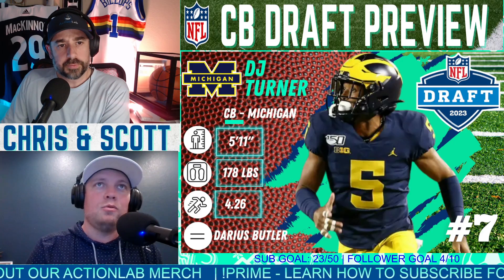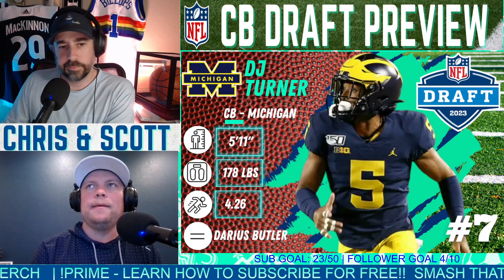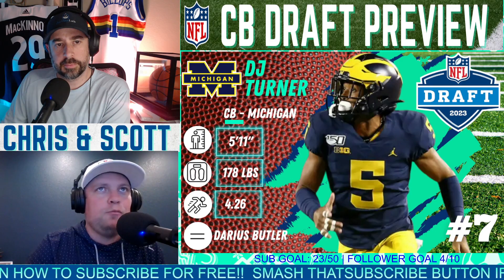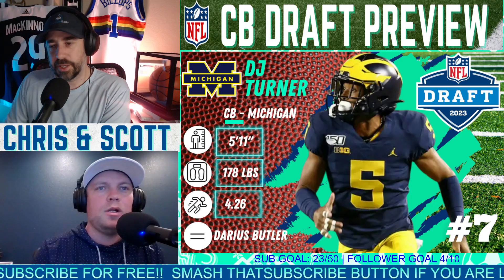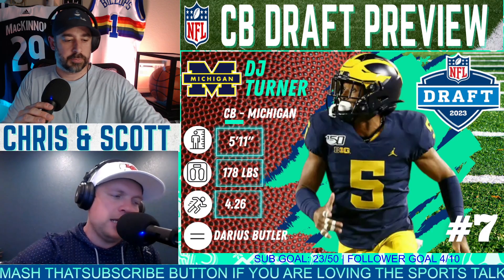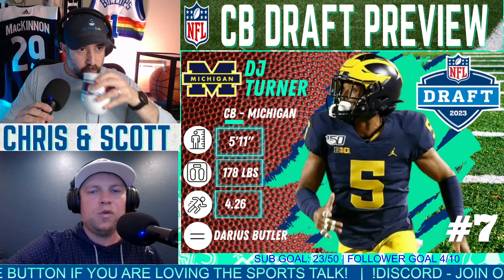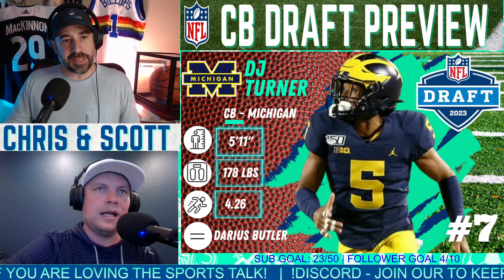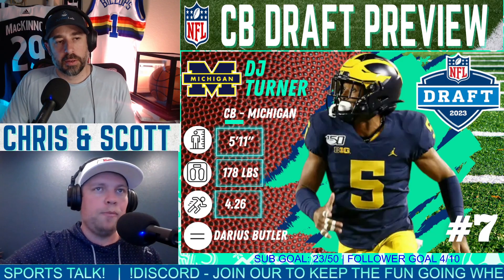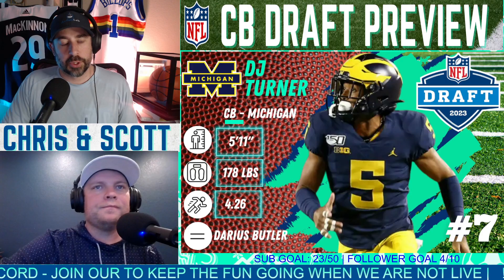At 4.26, he's obviously a burner — elite speed, which is never a bad thing to draft. Did a great job for one of the best defenses in the country at Michigan. He had 11 pass breakups. Elite footwork, very twitchy — can get in and out of breaks quickly with that speed. At 178 pounds, 5'11" isn't too short, but 178 is skinny. He might struggle at times in tackling and against bigger, more physical wide receivers who run slants on him all day.